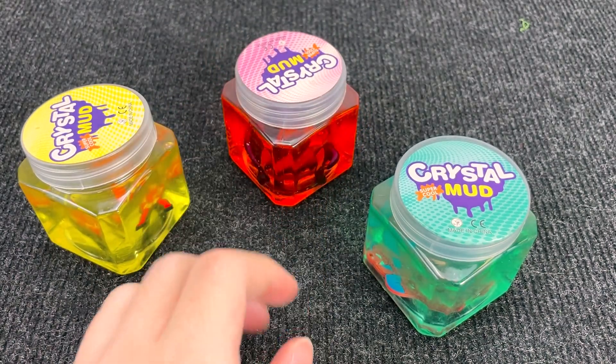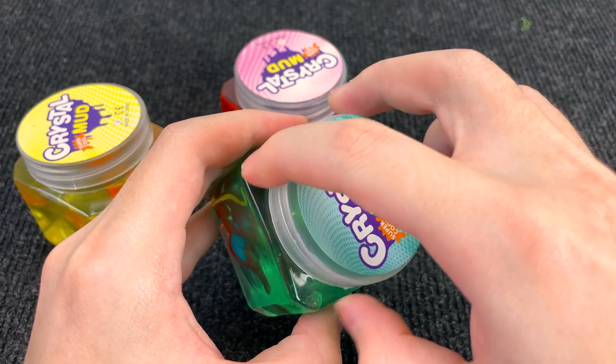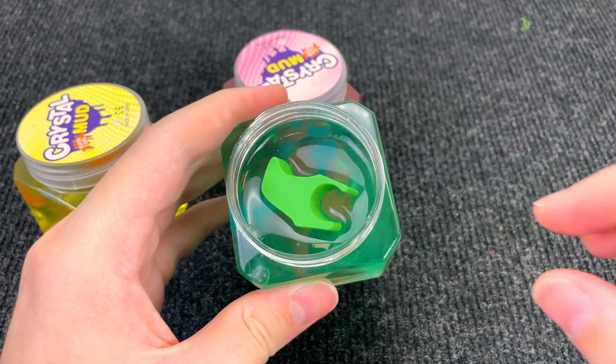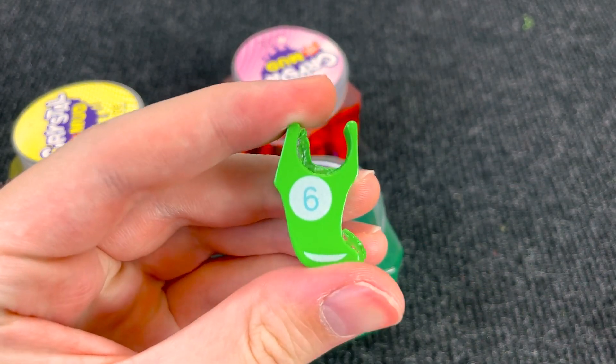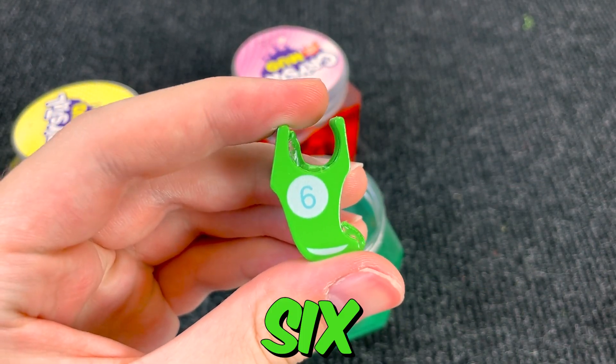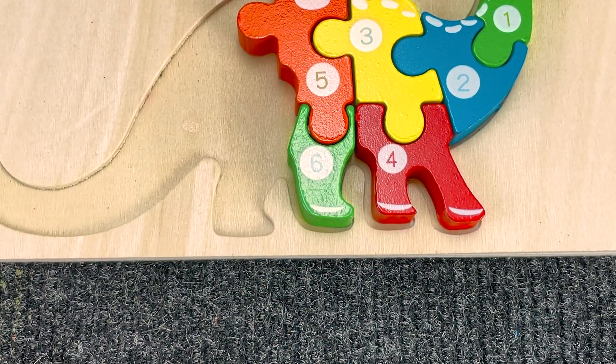Now let's open this green slime. Wow, you see? What is it? Let's take it. Wow, it's the hand/leg of Dinosaur with number six. Number six. Let's put it here. And let's go find the next piece of the puzzle.